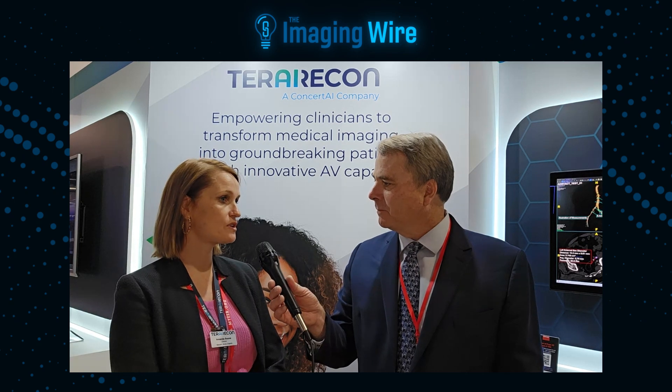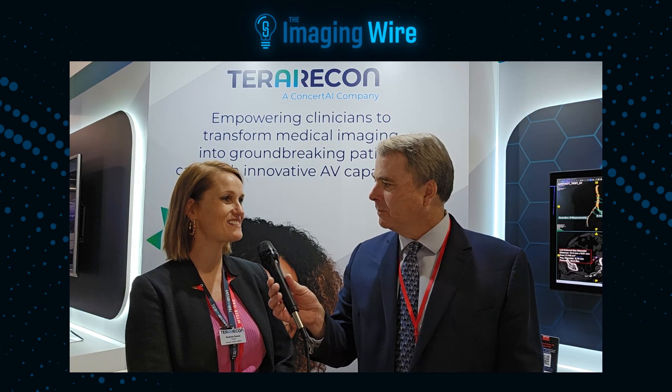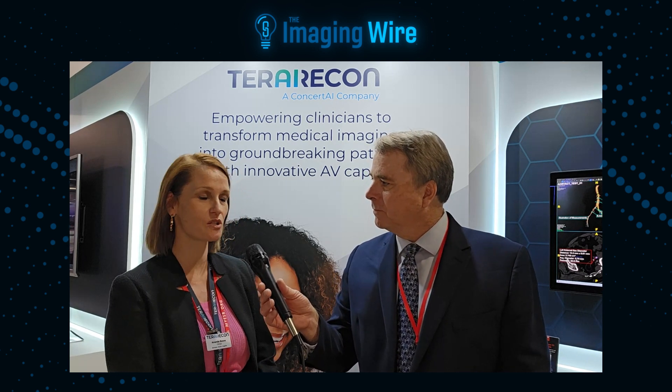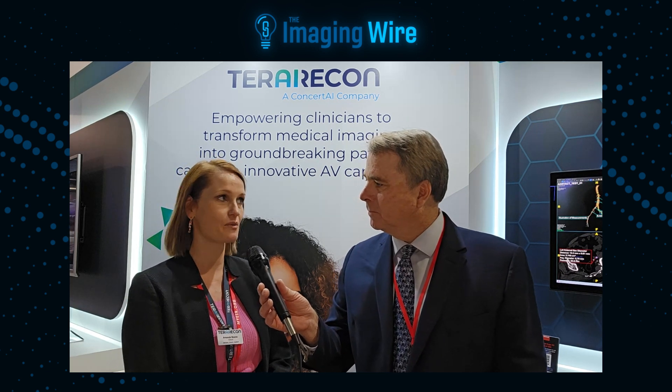Yeah, we have an advanced visualization solution. We have lots of advanced visualization workflows for radiology, neurology, pulmonology, cardiology. But we are heading more towards AI as well. So we also have an AI platform called Eureka AI, and we are trying to integrate more of the AI workflows in our Intuition viewer as well.